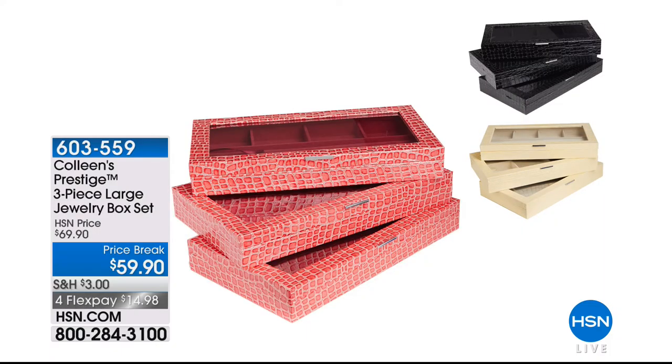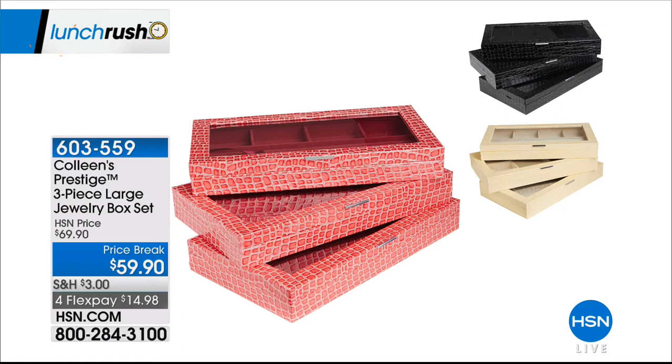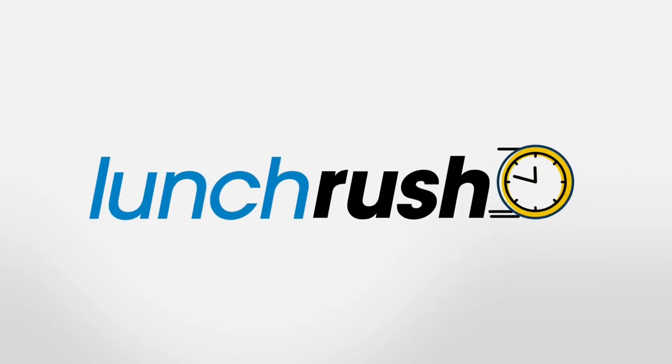What else do we have during our lunch rush? Something for everyone. I know Colleen has a couple hours of jewelry coming up, and you're going to need a new jewelry box for everything she has in store for you. You're getting a set of three of her prestige jewelry boxes for $59.90 — the lowest price we've ever offered. That's less than $20 a pop. All you do is pick your color: black, ivory, or cranberry.